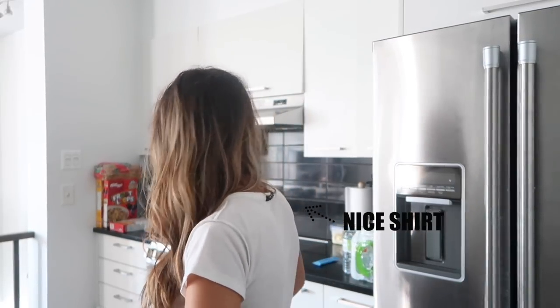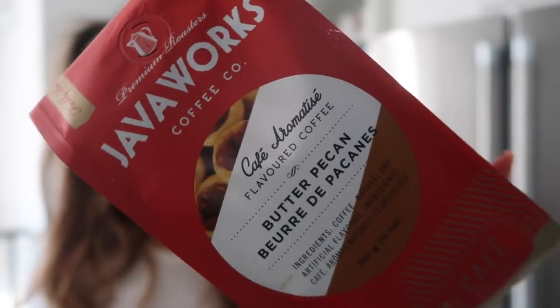For coffee today I'm having butter pecan — I got this at Winners, it was inexpensive. It's called Cafe Aromatise. I like coffees that have flavor because it's less boring, especially when I'm fasting and can only drink coffee until around 11. I got questions about whether I like my Ninja machine — I do, I like it a lot.